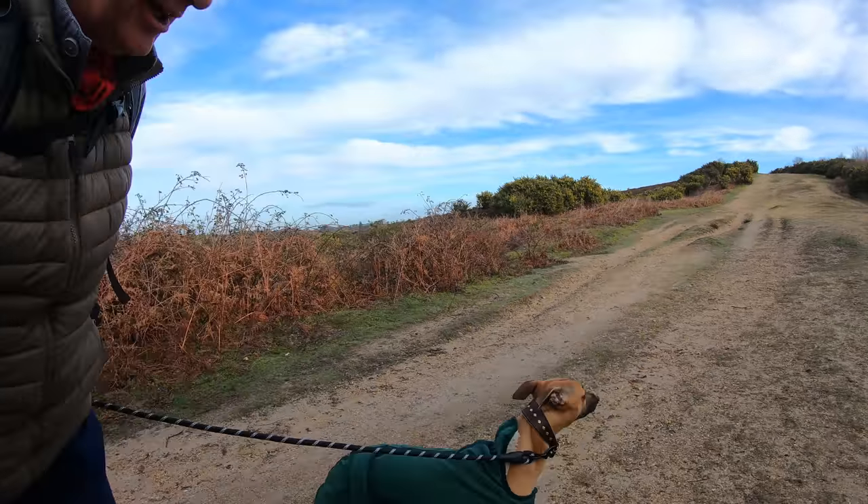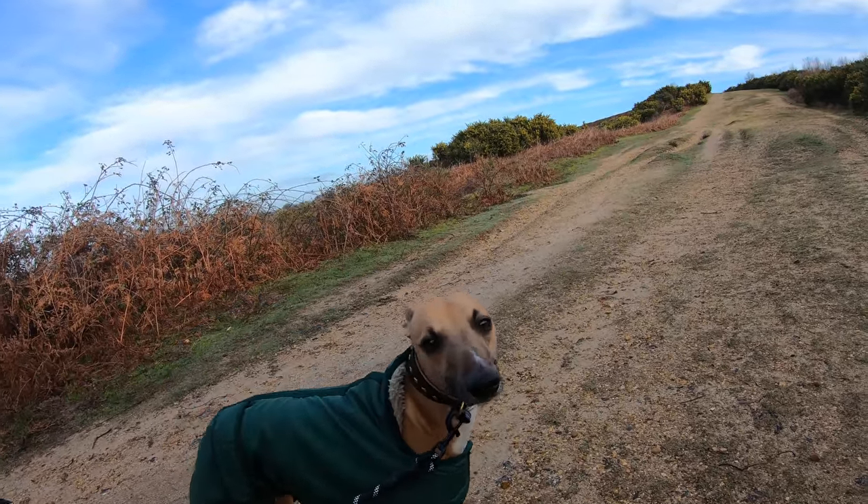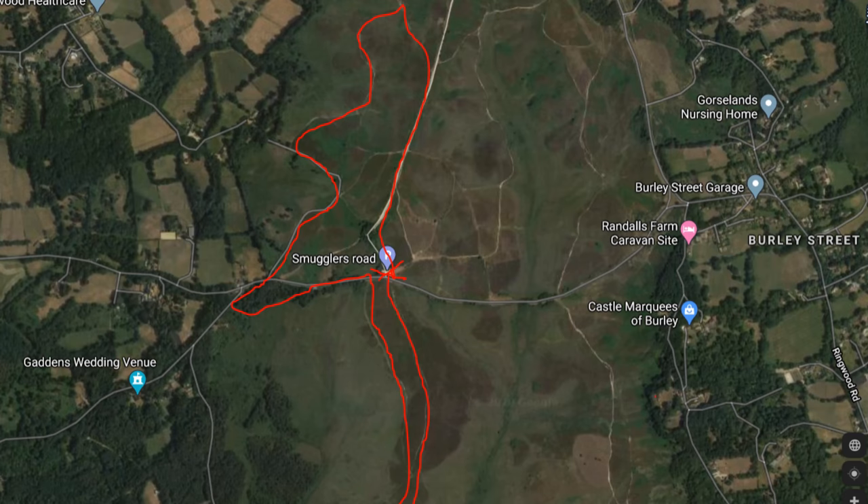Hello, my name's Dave and this is my dog Logan out on another walk in the New Forest. Thanks for joining us. Today we're halfway between Ringwood and Burley, not far from a little hamlet called Hightown, just south of the A31, and we're going to be doing a sort of meandering route around the area, mainly on heathland.